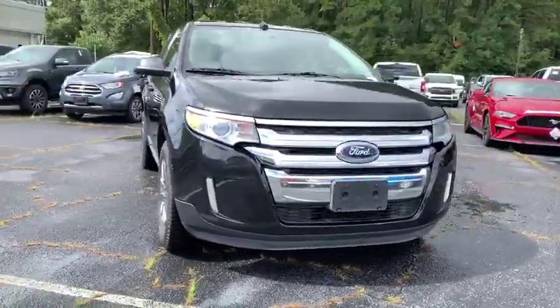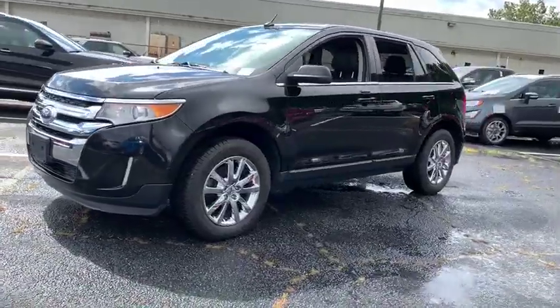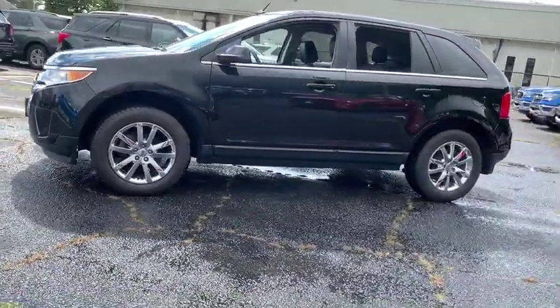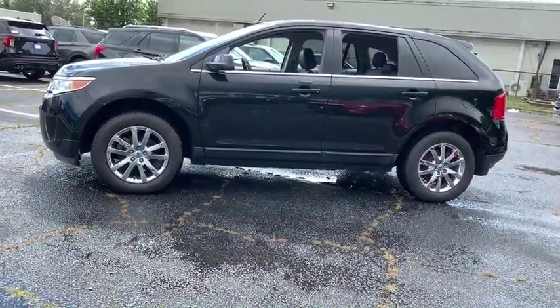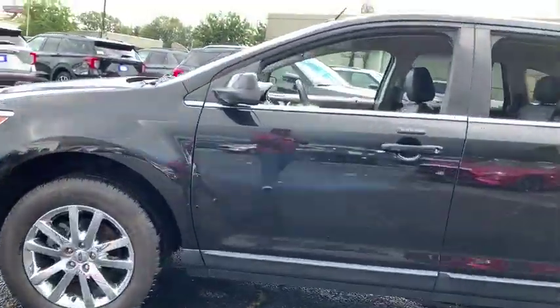We are pleased to show you the 2014 Ford Edge. Thrills with more power and MPG. Either way, you're in for an exhilarating experience with Ford Edge. This vehicle has less than 75,000 miles.